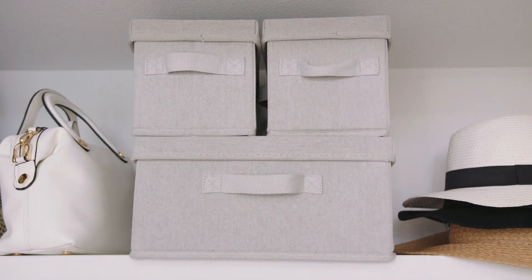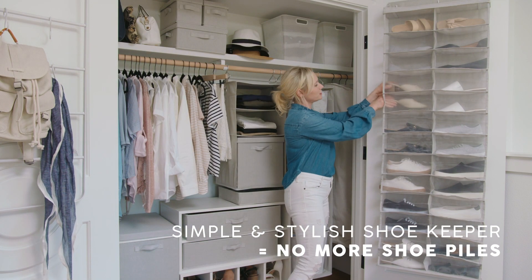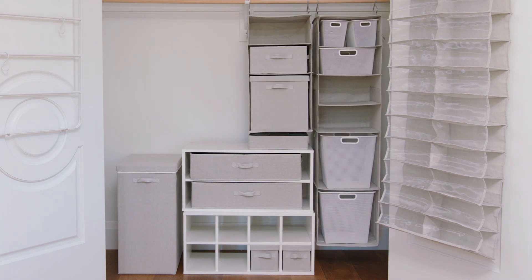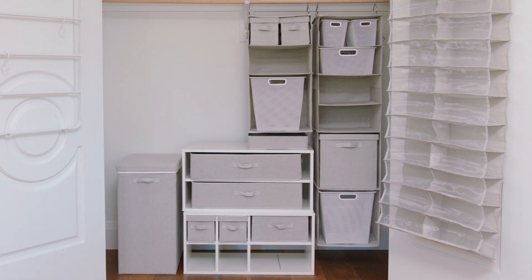For those seasonal items that you don't need all year, you can store them in these pretty fabric bins and put them on your top shelf. My favorite thing in this entire closet is the over-the-door shoe keeper, because I love that you can actually see all of your shoes in front of you. Most importantly, make the space work for you. No matter your closet, these pieces are designed so you can rearrange and customize easily.